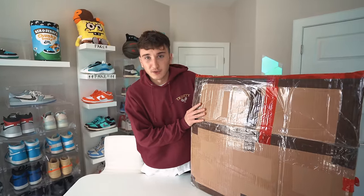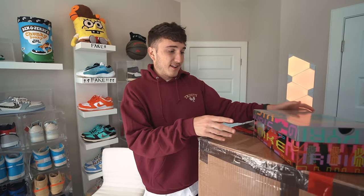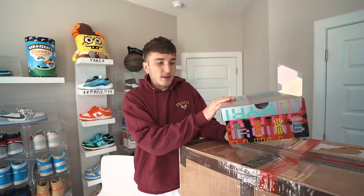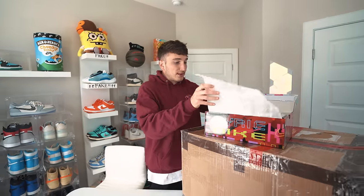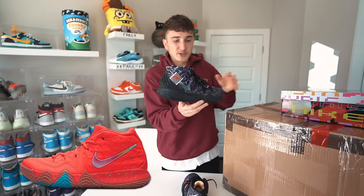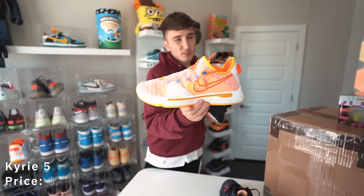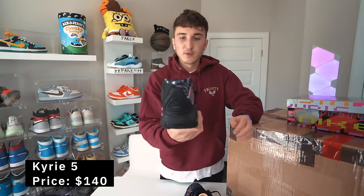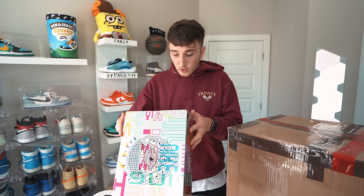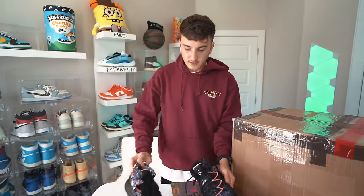First up it looks like we have a Kyrie right here — the Kybrid S2, Kyrie 5, size 11, my size. This box art is incredible. Retail $140 on these. This is a nice basketball shoe — I've had a few Kyries in the past, I had the Lucky Charm Kyrie which was a crazy shoe. I play basketball here and there and I don't have a ton of performance basketball shoes, so this should actually be a good one.